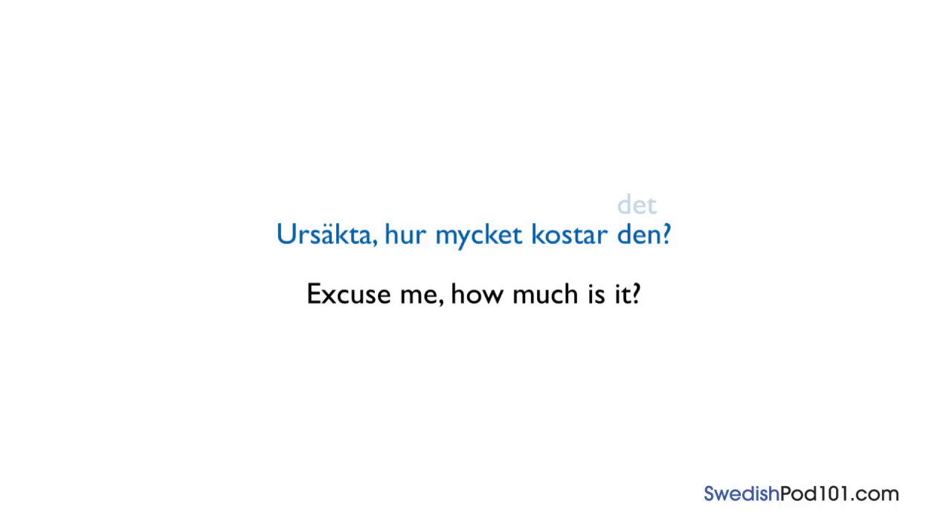Now in Swedish, if you are asking about the price of an object, you put either den or det at the end of the sentence, depending on the object you are asking about. There is no rule for when to use den or det — you just have to learn word by word. However, don't worry! Swedes will understand perfectly even if you use the wrong one.